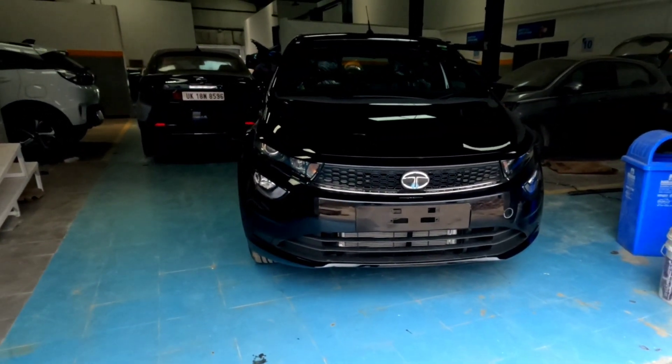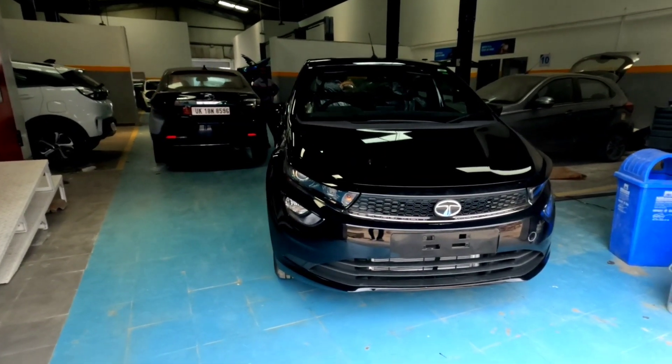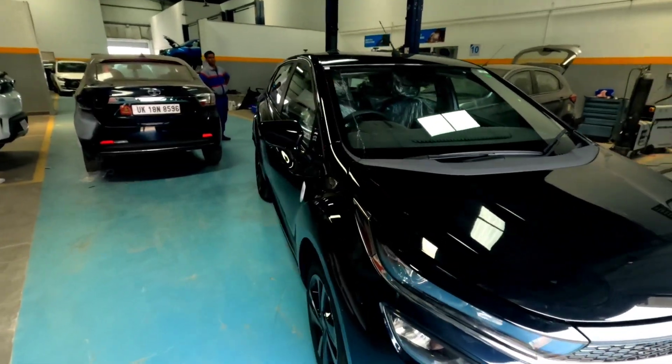And this is the car, Altroz DCA, which we will review today. The price starts from 6.2 lakhs all the way to 10.15 lakhs for the top of the line variant in the showroom.